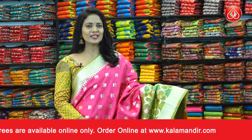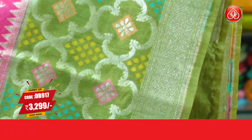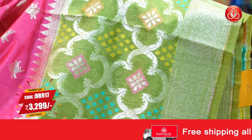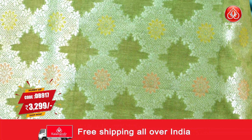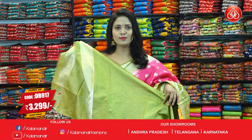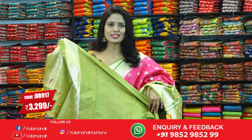One more beautiful color — deep pink with olive green color. Olive body with floral bitis. The border is contrast with florals and a diamond brocade design with multi-color fabric thread highlights. The pallu is contrast with the floral brocade design, also with tassels. The blouse is contrast plain along with the border. Sari code DB917 and price 3299.